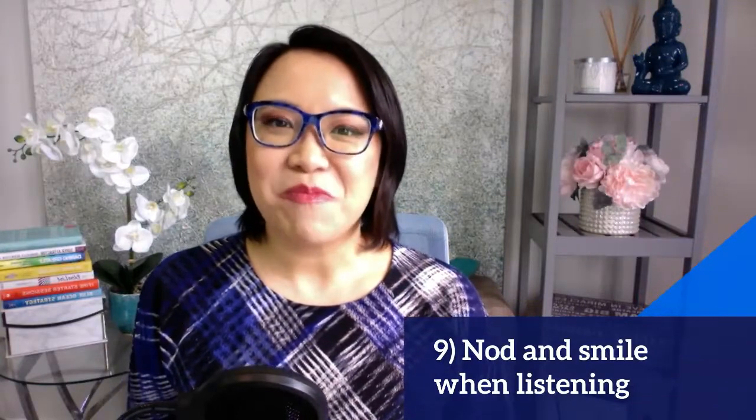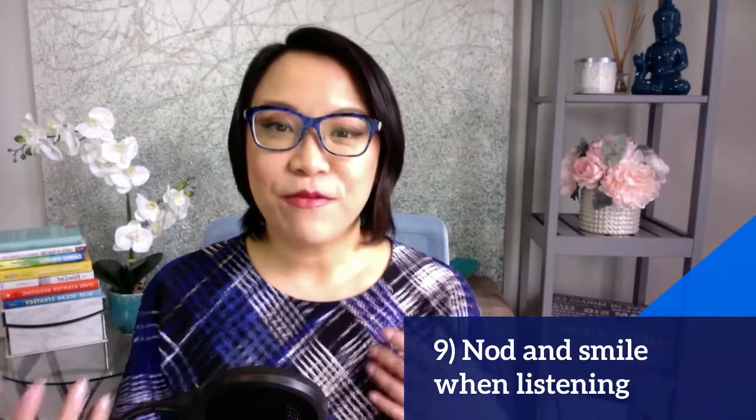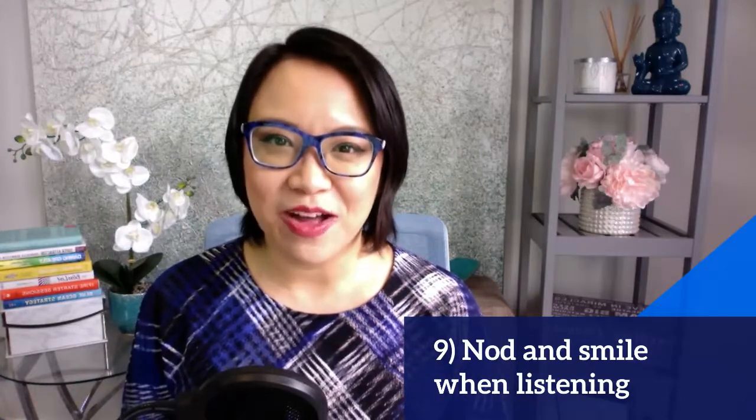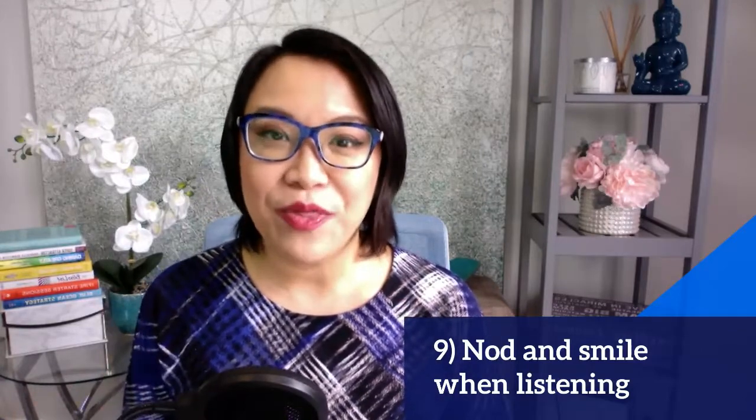When you're listening, make sure that you're nodding and smiling to make them feel that you hear them, you see them, and that you understand them as well. You can actually look at the screen when they are talking.